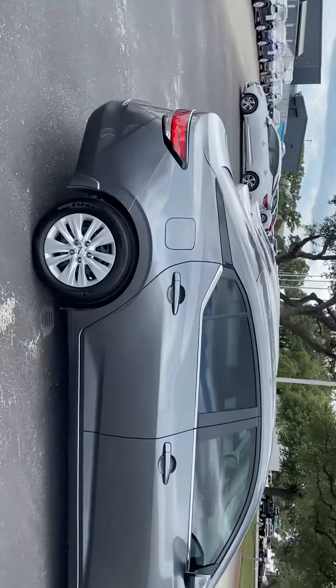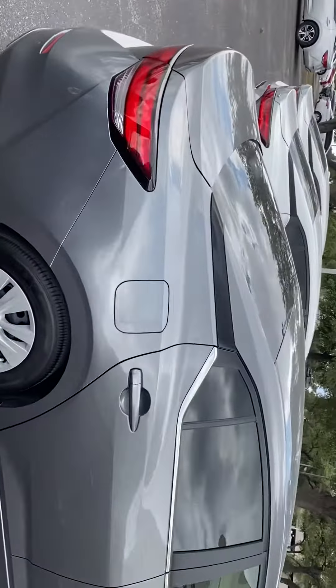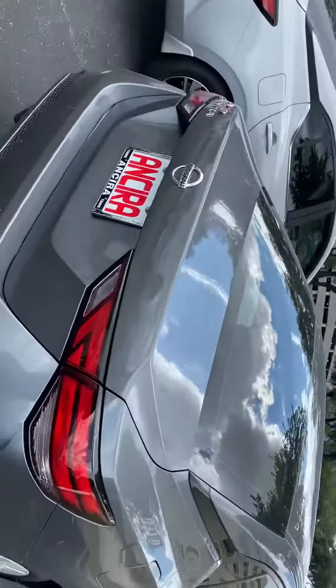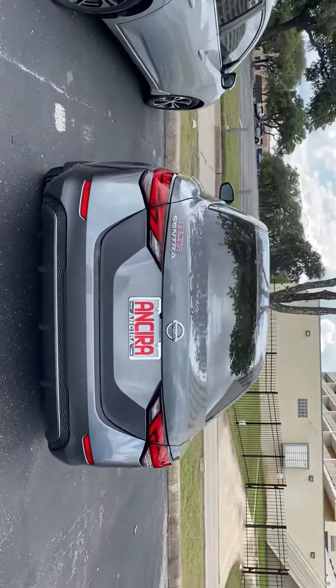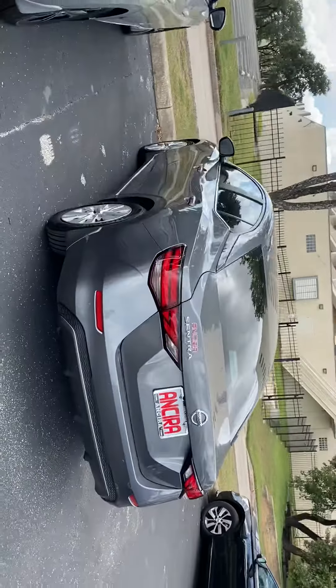Let me show you around the back. It's got a very sharp look to it. It's a little bit bigger than the previous Sentra, so you've got lots of room inside.